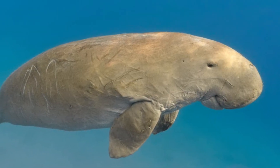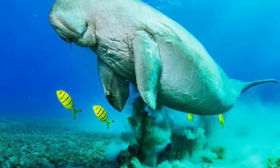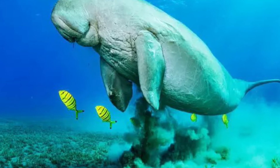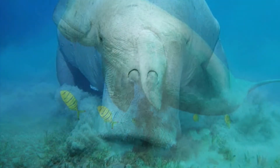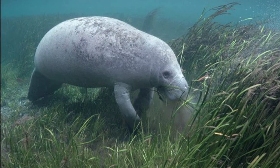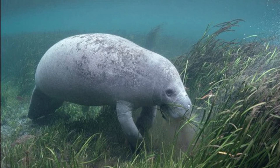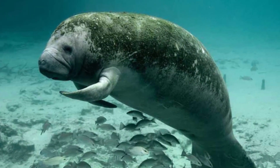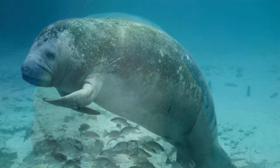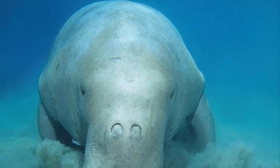By contrast, a fully grown Dugong usually weighs 230 to 500 kilograms, or 507 to 1100 pounds, and is 2.4 to 3 meters, or 8 to 10 feet long. There's also a difference in how they grab their food. While they do use their lips like miniature trunks, manatees mostly uproot the aquatic plants and hold them in their flippers to eat. Dugongs on the other flipper usually rely on their lips to gather all their food.